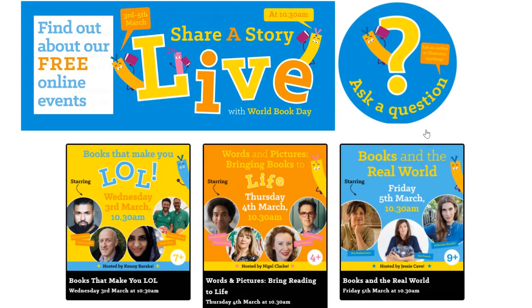The World Book Day website has information about various workshops and events they're doing online. You can find those on the World Book Day website — just type World Book Day into Google and it will come up. It would be lovely if some of you could take part in some of those and tell me how you've got on.